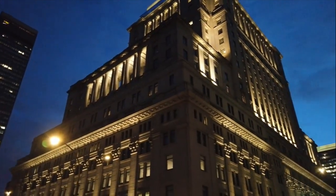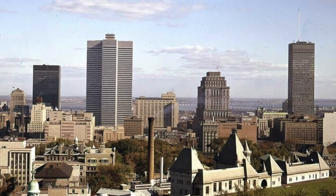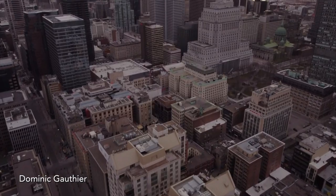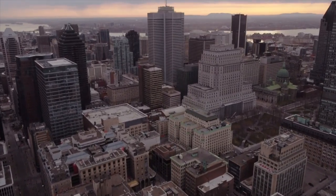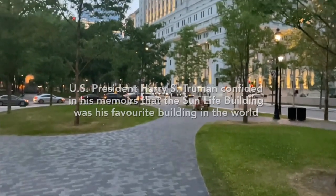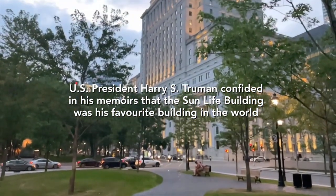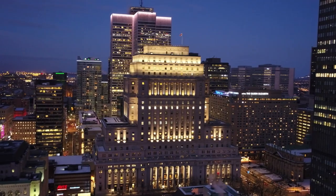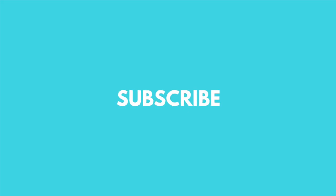I think the Sun Life Building is a Montreal landmark. People forget the Sun Life Building was part of the Montreal landscape way before some of its current icons. I think it's architectural and historical testimony to the city of Montreal, and also its owners.